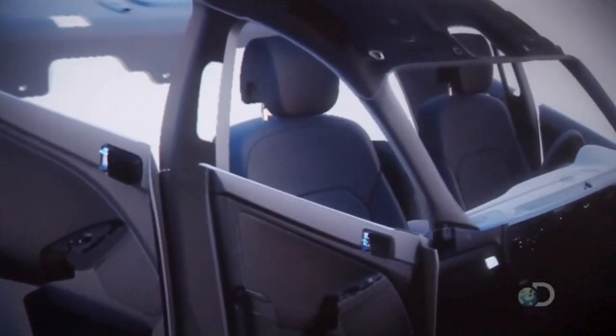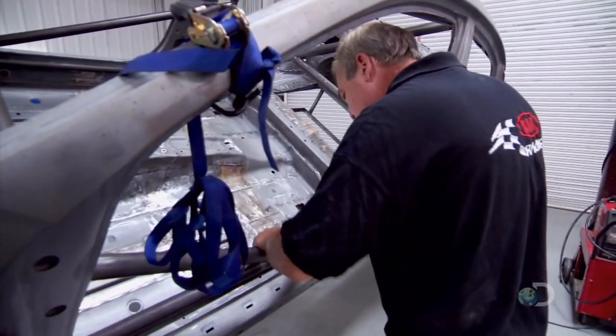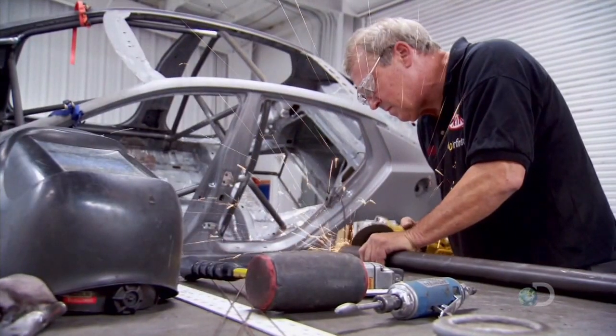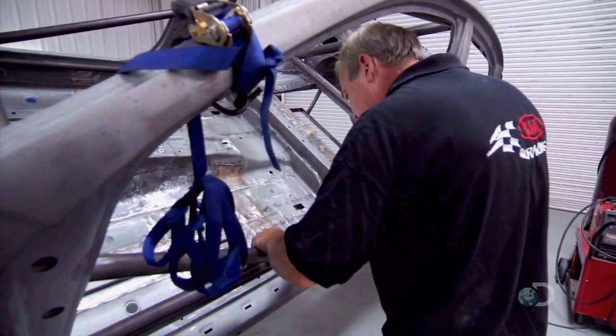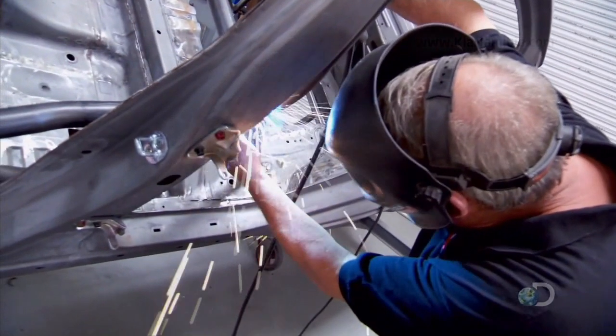After the car is stripped down and analyzed, the structure is reinforced, starting with the roll cage. As the integral part of the chassis itself, we seam weld the chassis and weld a roll cage into it, which offers stiffness and rigidity to the chassis. It helps support a lot of the suspension loads and is also a safety device for the driver.